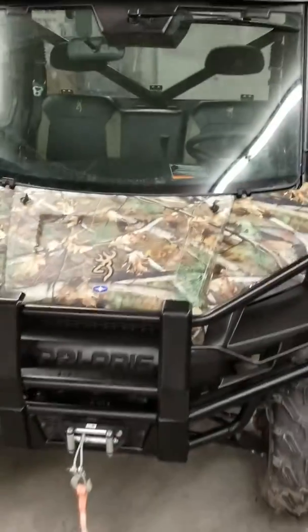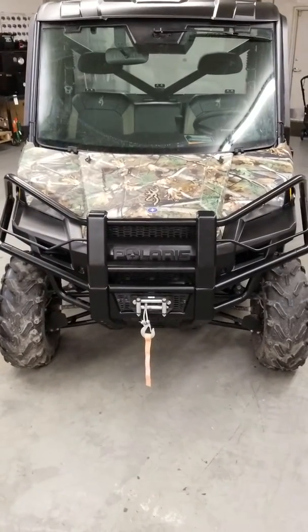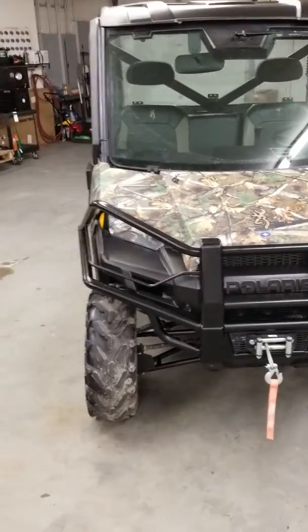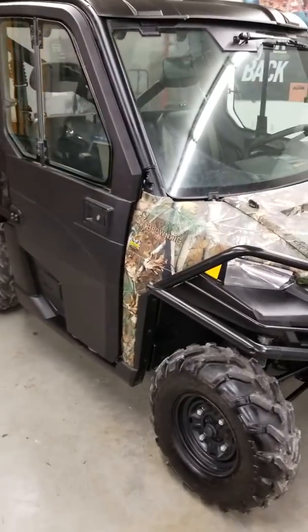Hello everybody, this is Dwight from Outdoor Power, 2703 Broadway right here in Quincy. I'm doing some walk-arounds of used inventory today, and I have got a really nice machine today — this is a 2013 Polaris Ranger 900 Browning Edition.